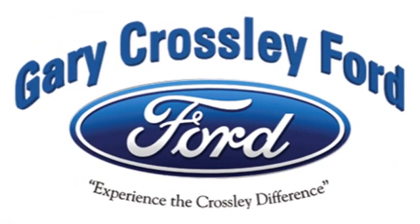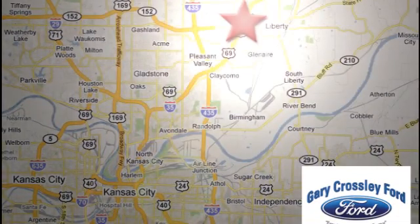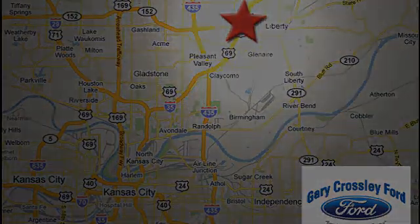Discover the Crossley Difference today. 8050 North Church Road in Kansas City, in the Liberty Area at I-35 and 152 — just 10 minutes from downtown.